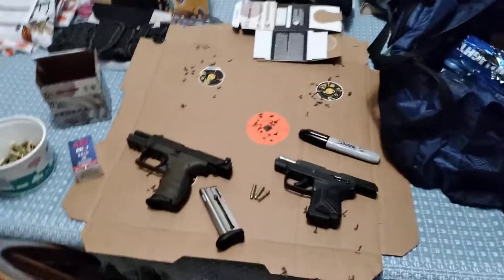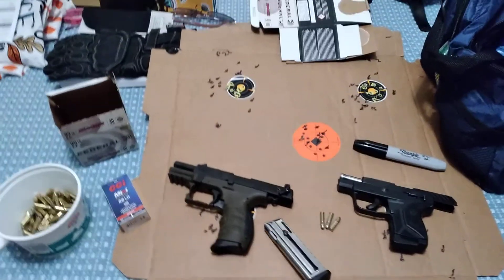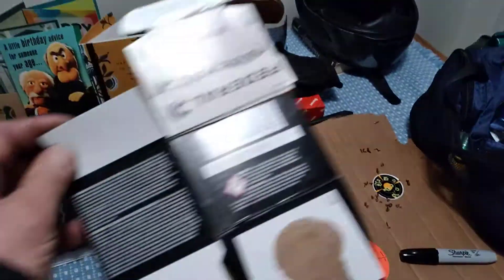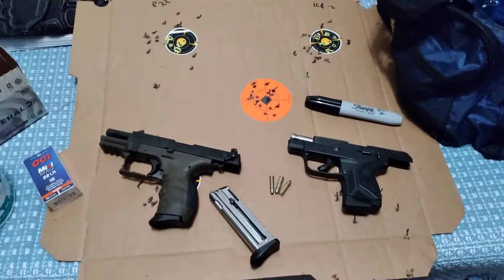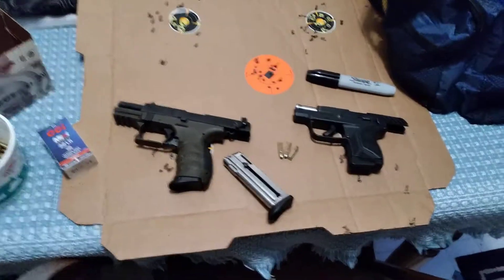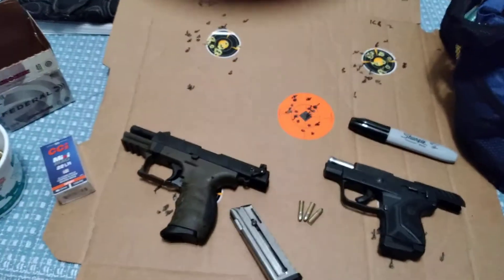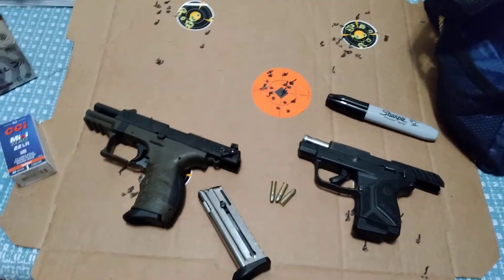Hello everybody, just made a little video tonight - just got back from my range. One of my favorite pastimes is going out and shooting, and right now ammo is expensive, so I'm playing with the 22s. I just bought this one here and wanted to compare the two.